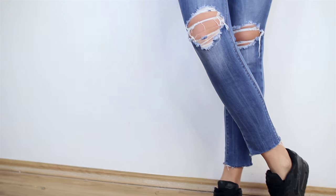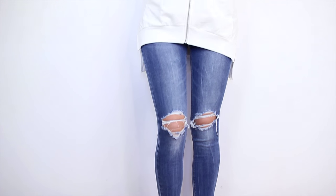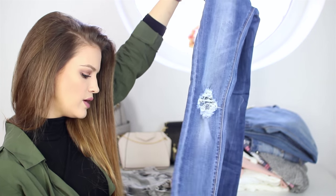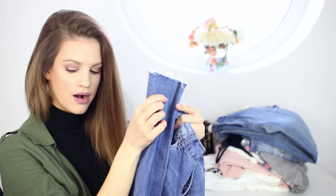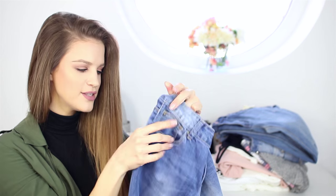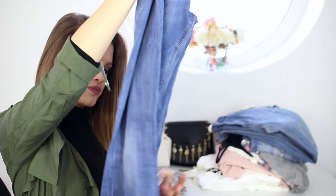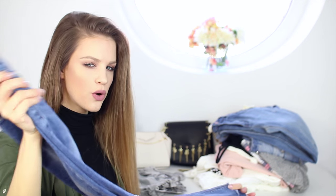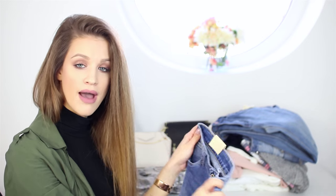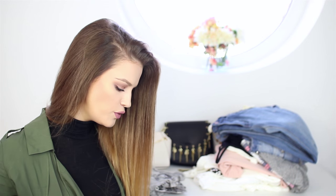The last jeans are a beautiful blue, cut at the front at the knees, and I love the frayed bottom effect. I wasn't sure about these because I really love high-waisted styles, but I thought I need one regular pair as well.